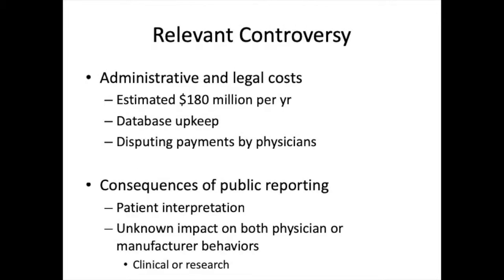Since its enactment, the Sunshine Act has generated various controversies amongst physicians, members of the medical industry, and health policy makers. For example, keeping up with this massive public database requires administrative funding to the tune of $180 million per year. Furthermore, delayed dispute resolution has led to widespread outcry from individual providers and professional organizations.